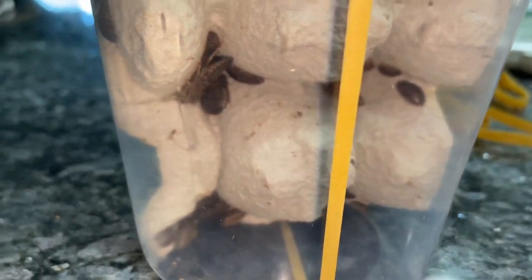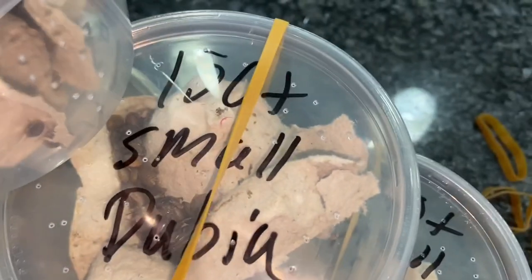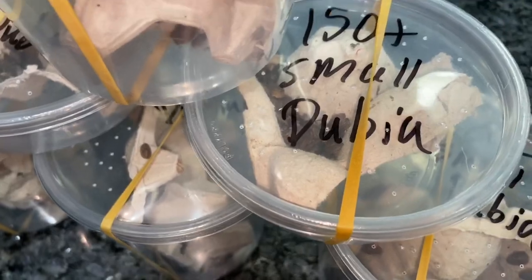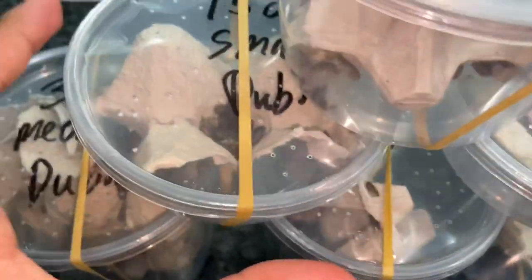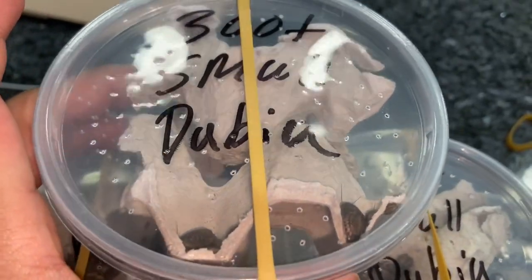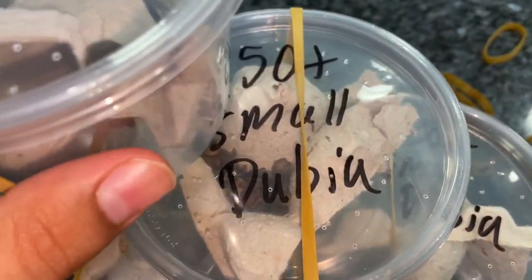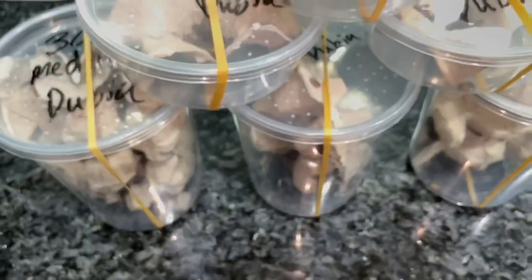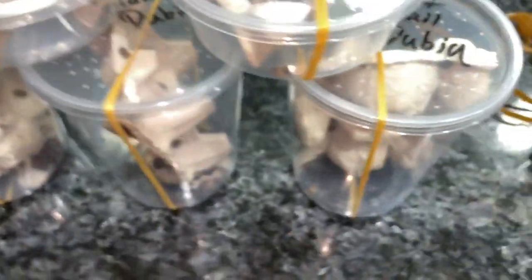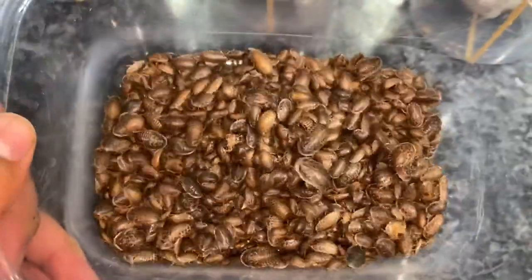And this one over here we have another 500 small dubia roaches. This one over here we have 150 — this is actually the same order, I just split them up. It's 300 smalls but I put 150 here and 150 in there. Here we have 300 plus small dubias, and in every cup I always add extras — that's why it says 'plus,' because I always throw in a little more.